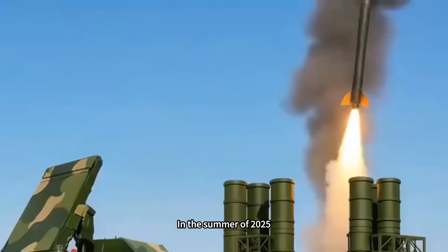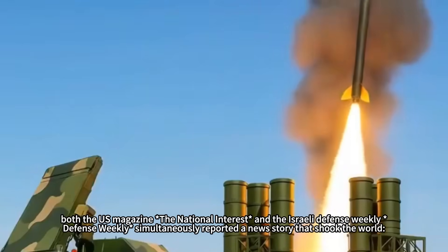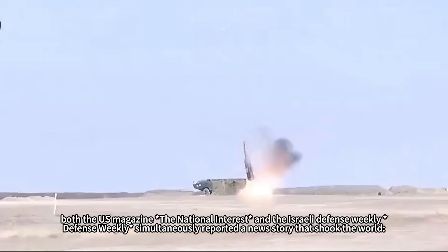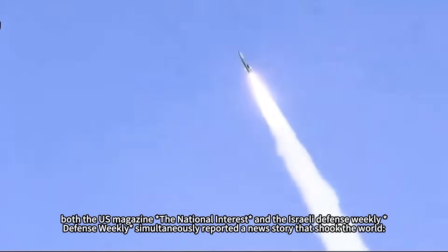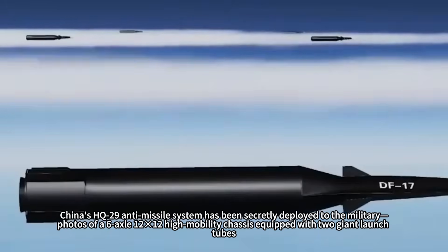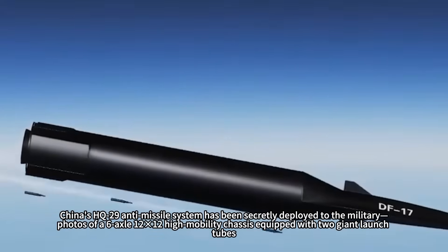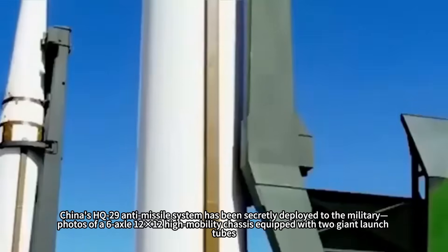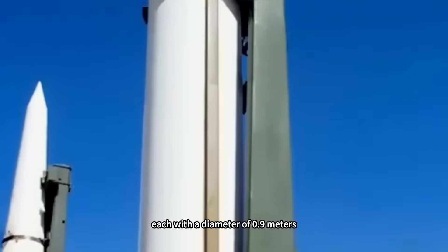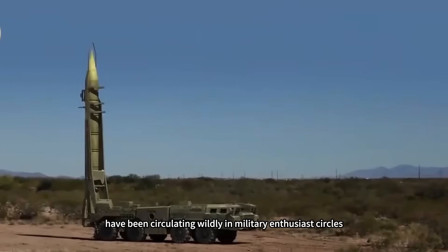In the summer of 2025, both The National Interest and the Israeli Defense Weekly simultaneously reported a news story that shook the world: China's HQ-29 anti-missile system has been secretly deployed to the military. Photos of a six-axle 12×12 high-mobility chassis equipped with two giant launch tubes, each with a diameter of 0.9 meters, have been circulating widely in military-enthusiast circles.